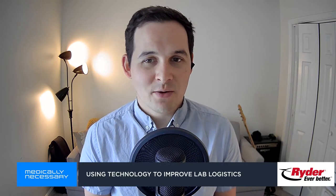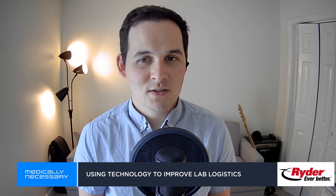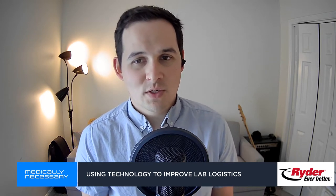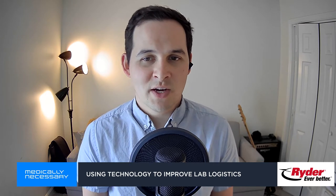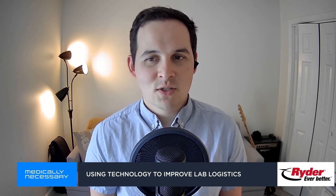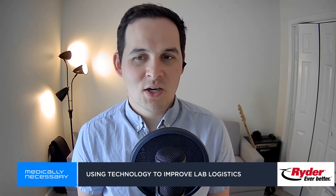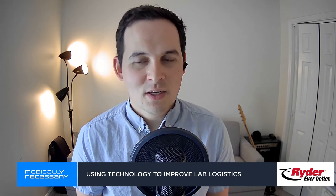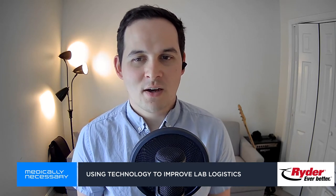My name is Matt Blois. You're listening to Medically Necessary, a show about the healthcare supply chain. I talk with experts, business leaders, and researchers about how we get drugs, devices, and medical supplies to healthcare providers and patients. This show is brought to you by Ryder, the only fully integrated logistics and transportation provider in the industry. Ryder solutions cover the entire supply chain, including warehousing, transportation logistics, e-commerce fulfillment, and last mile. Discover how Ryder can make you ever better at Ryder.com.